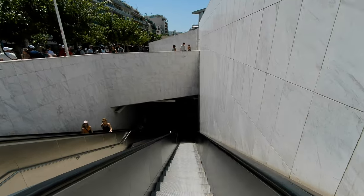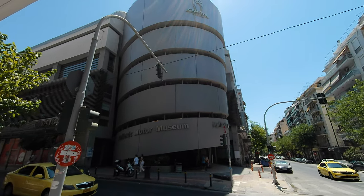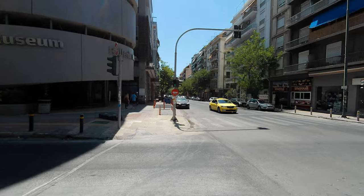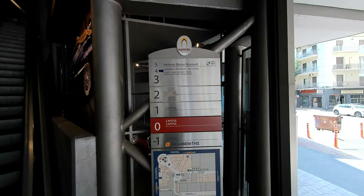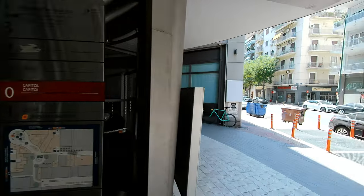Here it is — the Hellenic Motor Museum. It says 'capital Athenian' on top, and we have a green light. Green means go. Hellenic Motor Museum, entrance cashier, fourth floor — up we go.